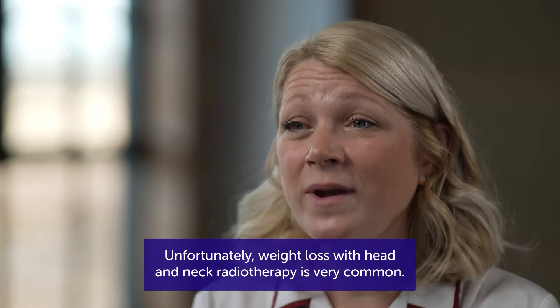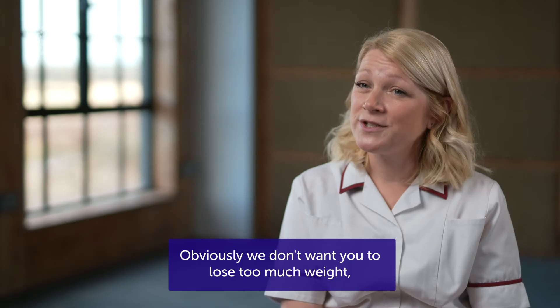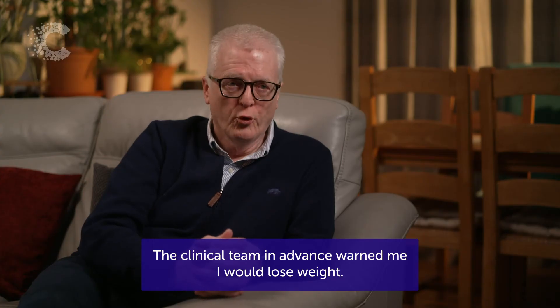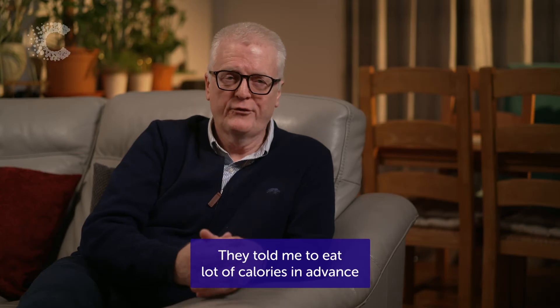Unfortunately, weight loss with head and neck radiotherapy is very common. Obviously we don't want you to lose too much weight, so we would work very closely with a dietitian to support you. The clinical team in advance warned me I would lose weight. They told me to prepare for it and to eat lots of calories in advance.